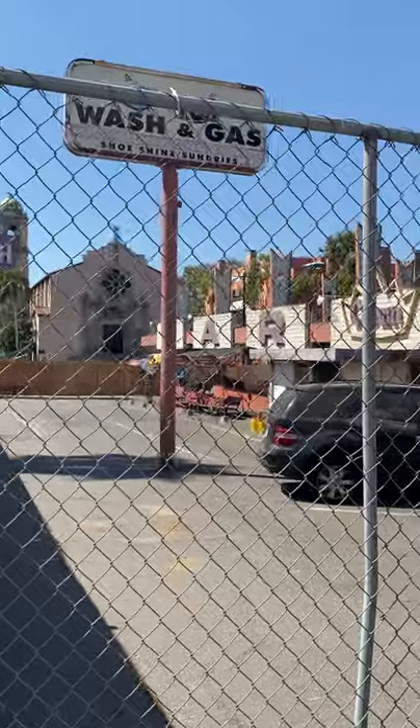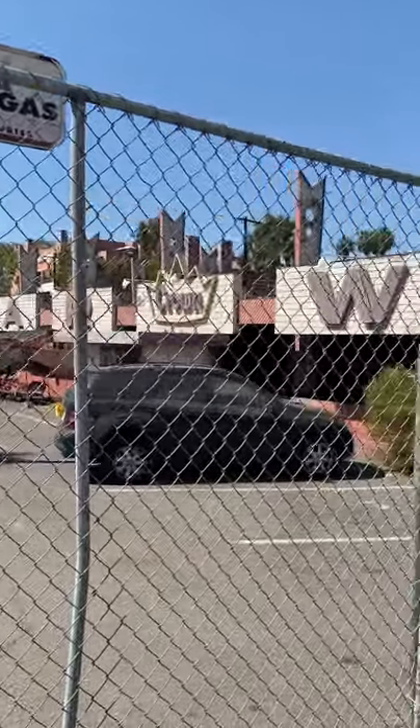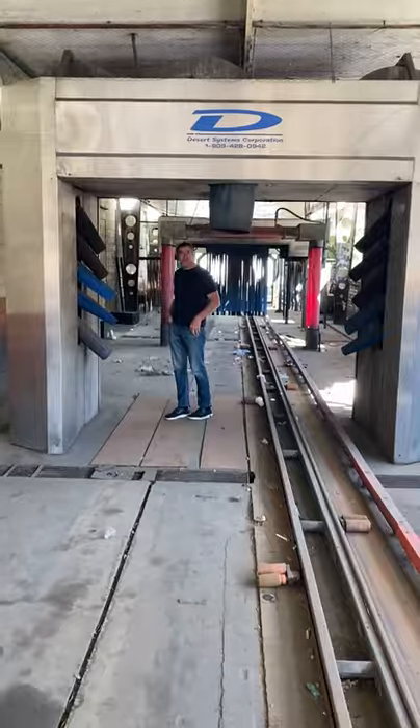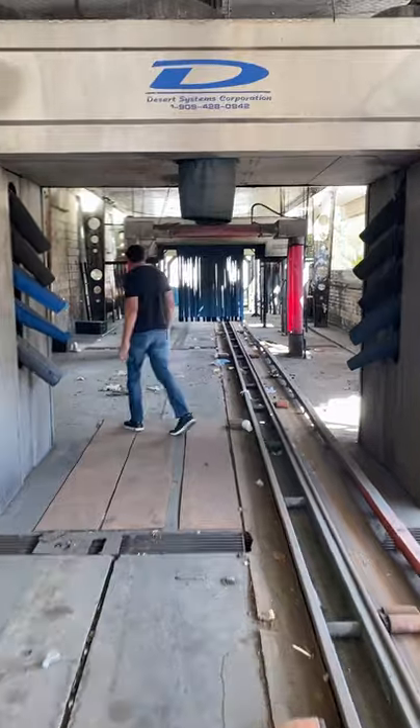G'day viewers, it's Chris Atkins here and welcome back to the Car Wash Chronicles. I just want to show you guys exactly what I found. I found a car wash, but it's not the typical self-serve car wash that we're used to. I found a full-service tunnel car wash and it's completely shut down.